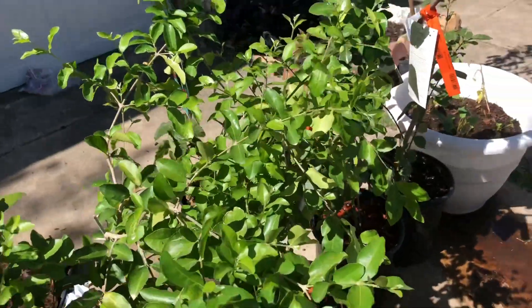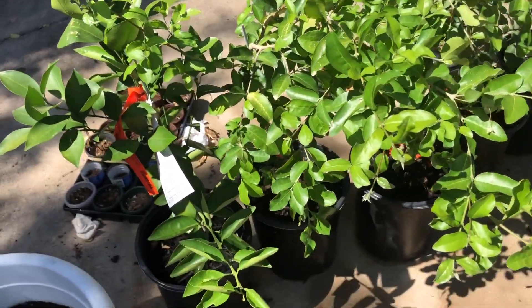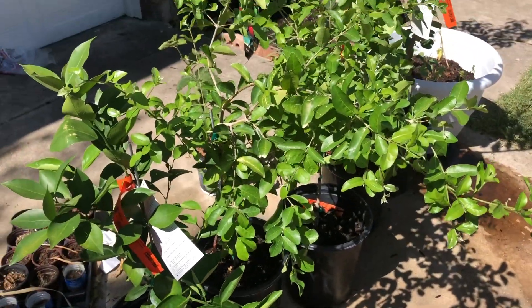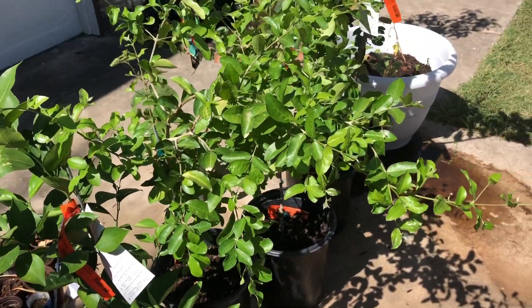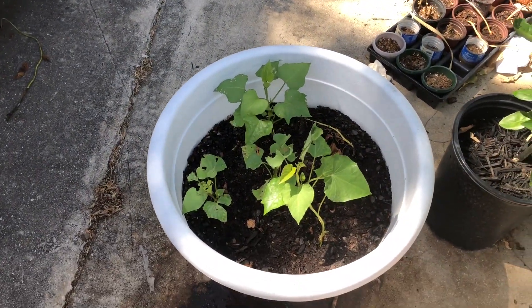My daughter is telling me she's ready to go — she's getting in the car. I'll be so happy when they get their driver's license. But anyway, the trees are still doing good, and this is another bucket of sweet potato slips.